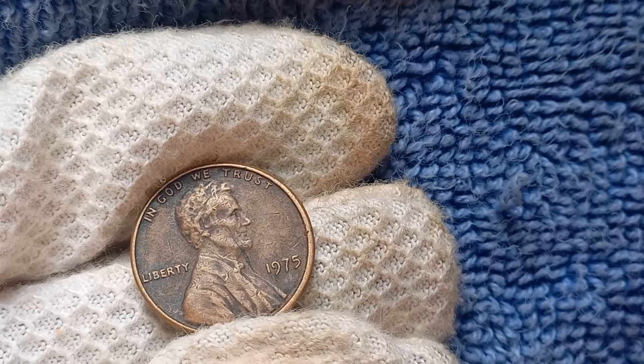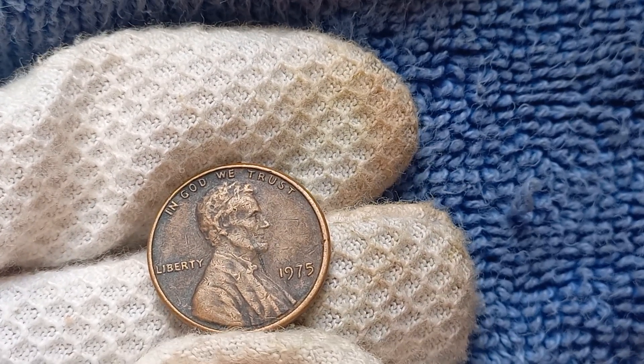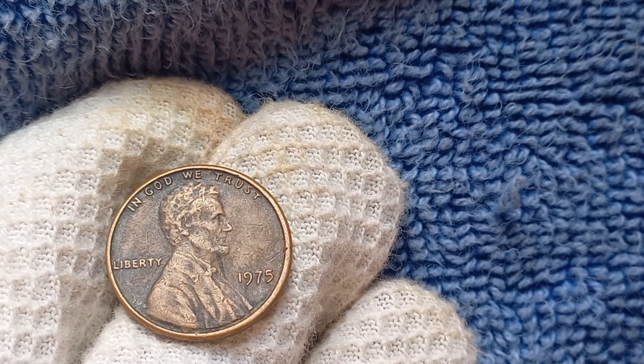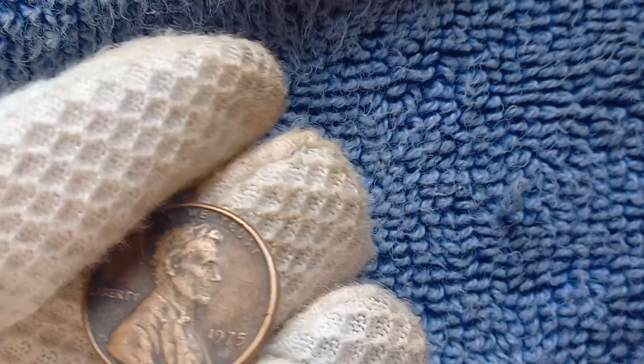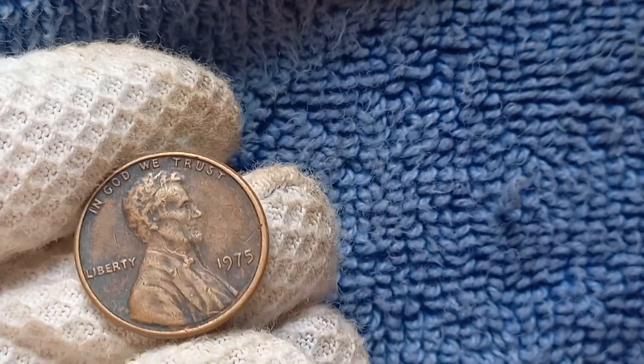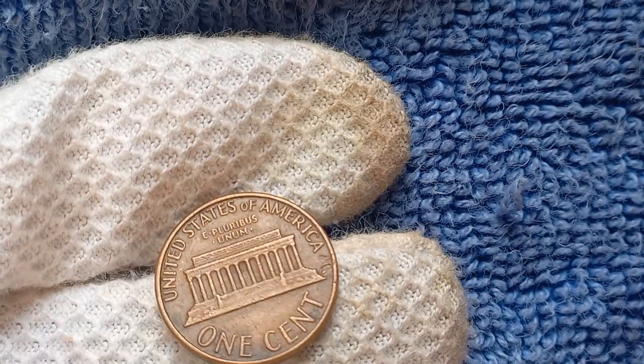In conclusion, the 1975 No Mint Mark Lincoln penny is a true gem among coin collectors. Its rarity, historical significance, and incredible value make it a standout piece in any collection. If you ever come across one of these elusive coins, consider yourself incredibly fortunate — you may just be holding a small fortune in the palm of your hand.